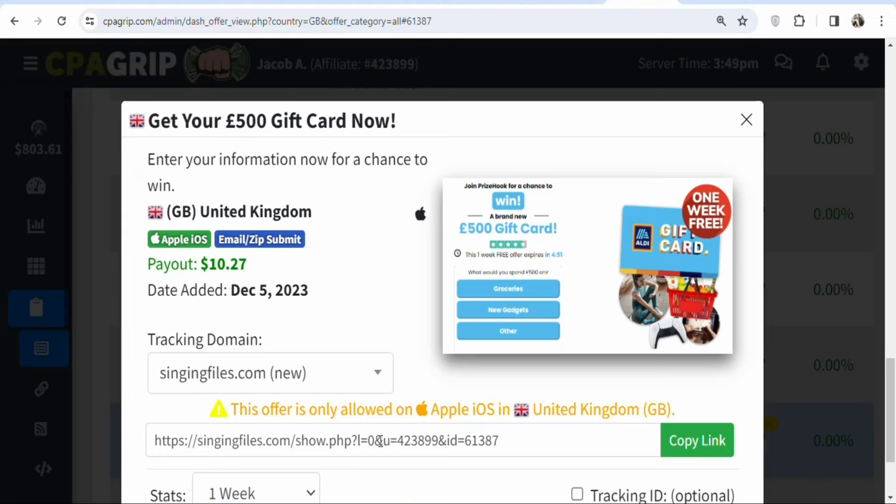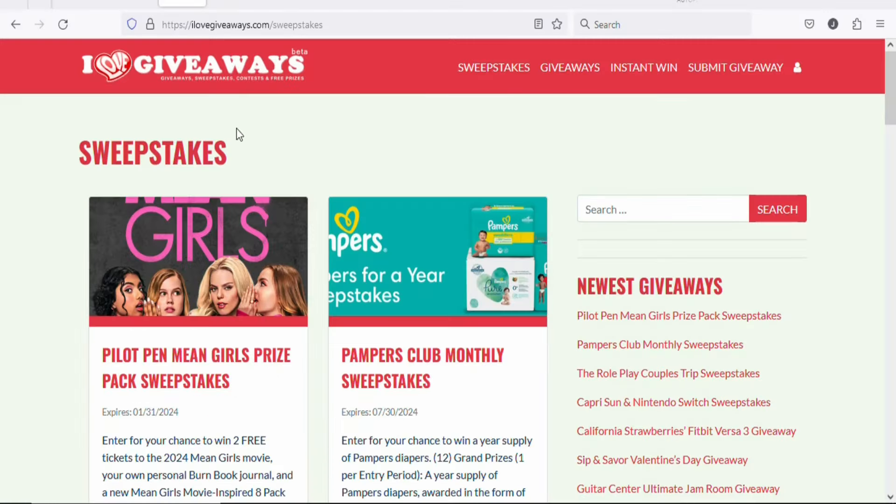Now you need to find a traffic source where you can get people who live in the United Kingdom to click your affiliate link and take the necessary action so you can make money. I'm going to show you one of the best free traffic sources — ilovegiveaways.com.